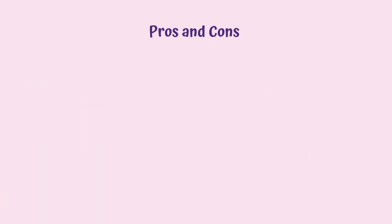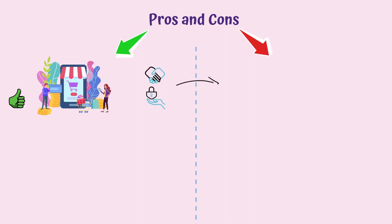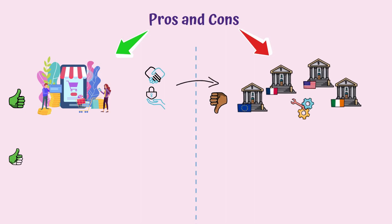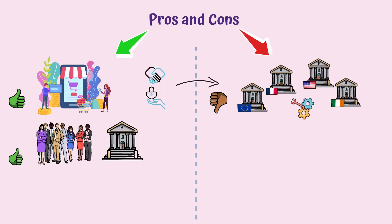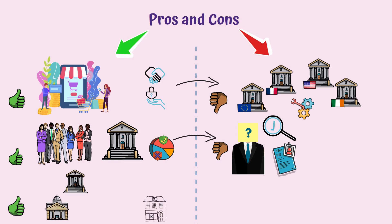On one hand, CBDCs offer efficient and secure payments, but they are completely controlled by central banks. CBDCs also allow consumers to use the central bank directly, which is great since many countries have high percentages of people who are unbanked, but that comes at the cost of privacy. Furthermore, CBDCs are easy to track, but we may see competition between central and commercial banks.